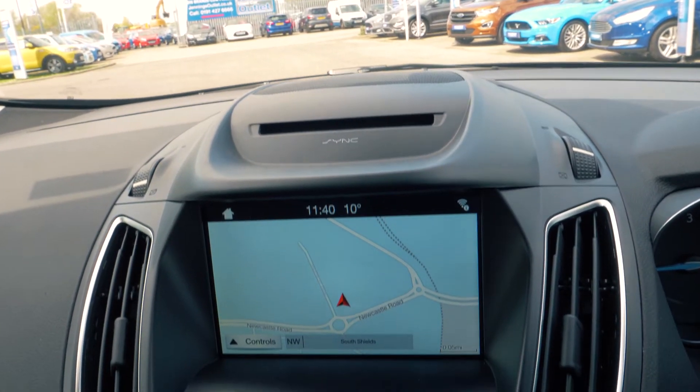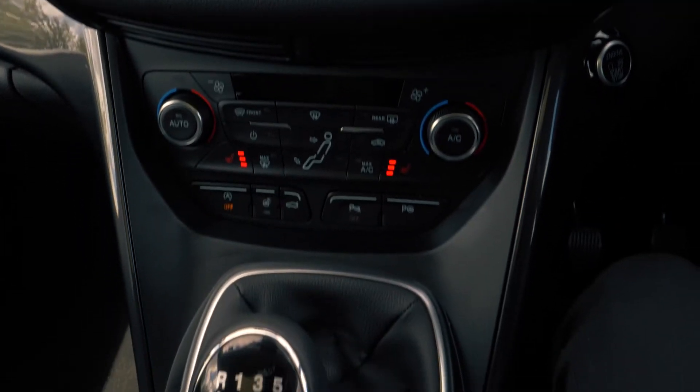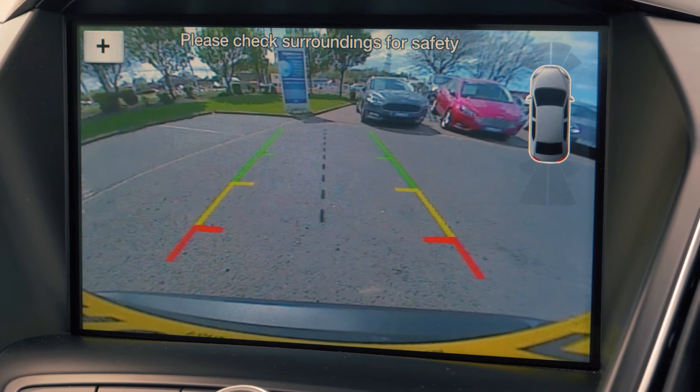There is a built-in SYNC 3 navigation system which is very easy to set up and use. It also has a rear parking camera to give you the extra helping hand when you need it most.